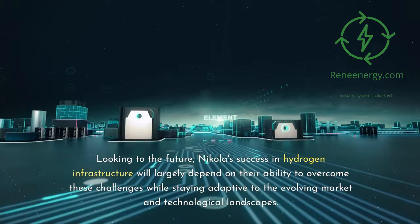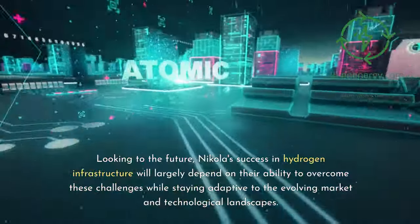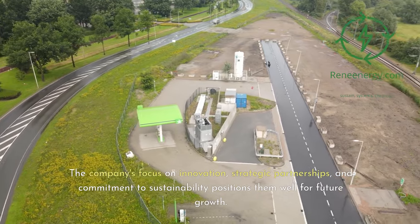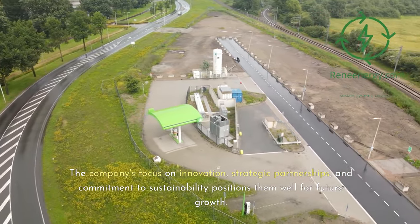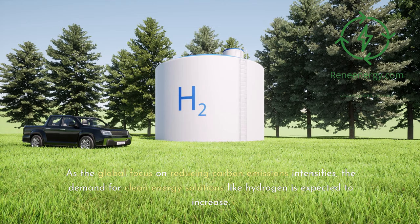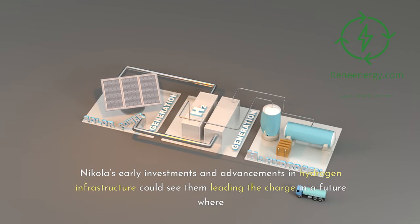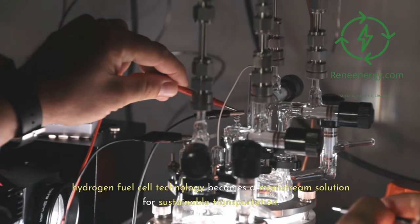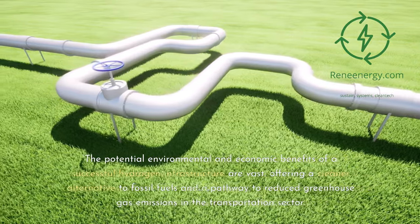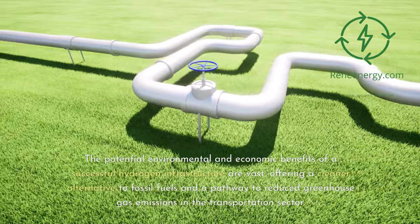Looking to the future, Nikola's success in hydrogen infrastructure will largely depend on their ability to overcome these challenges while staying adaptive to the evolving market and technological landscapes. The company's focus on innovation, strategic partnerships, and commitment to sustainability positions them well for future growth. As the global focus on reducing carbon emissions intensifies, the demand for clean energy solutions like hydrogen is expected to increase. Nikola's early investments and advancements in hydrogen infrastructure could see them leading the charge in a future where hydrogen fuel cell technology becomes a mainstream solution for sustainable transportation, offering a cleaner alternative to fossil fuels and a pathway to reduced greenhouse gas emissions.